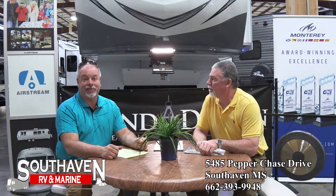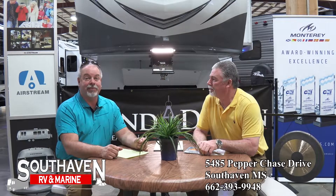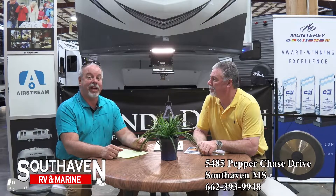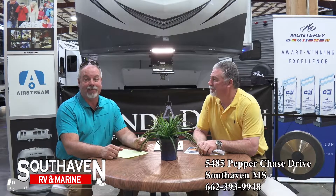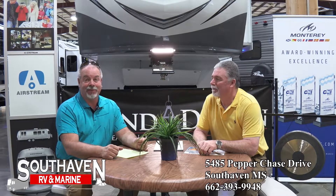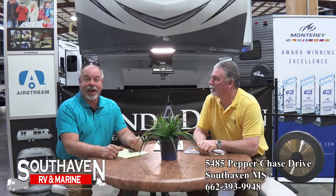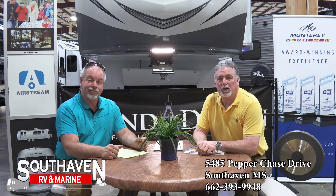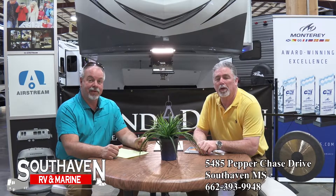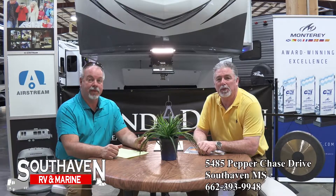Let us plan some trips — let us plan your retirement. Just come check out some stuff. We've got sizes that'll get into all the national parks, a little bit of everything for you to pick from. Just come see us and we're gonna make a deal. The owner says we're making deals on these five — they're hopefully going to be gone by this afternoon or tomorrow. South Haven RV and Marine, over here on Pepper Chase in South Haven, Mississippi. See you guys when you come in!